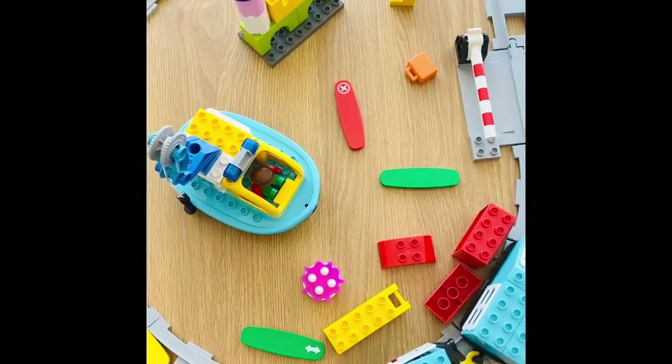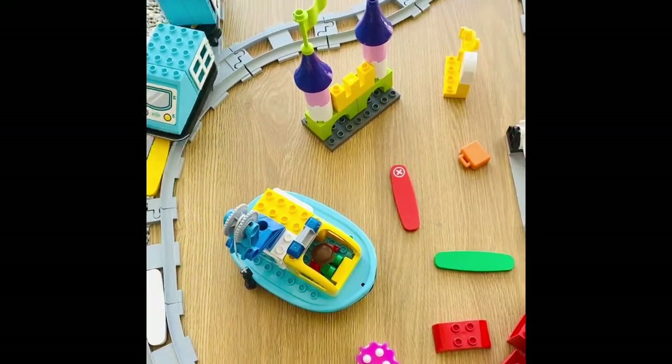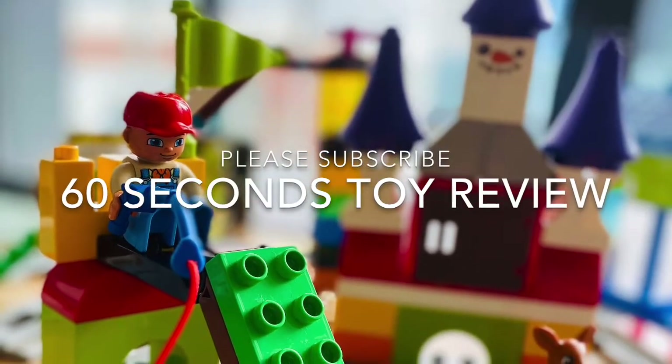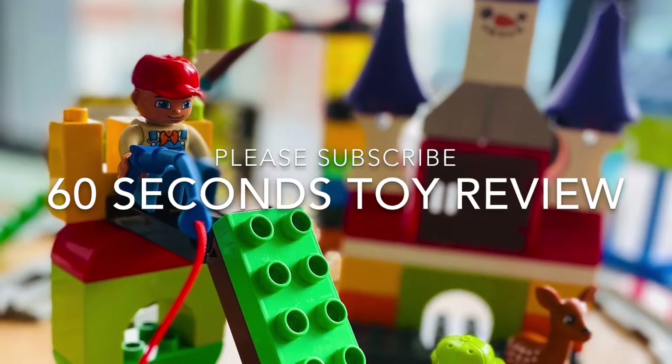We had a lot of fun trying out different plans and actions and watching the train react accurately on each step. There is also an optional app which enhances the experience of play if you need some educative screen time with kids. Rating: 5 stars — I recommend it for age 2 and above.